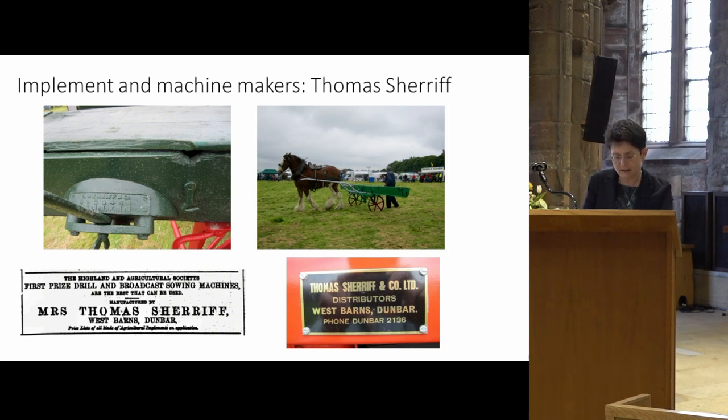In the 19th and early 20th centuries, the business specialised in sowing and cultivating implements and machines. In 1893, its manufacturers were described as drill and broadcast sowing machines. Later, in 1911, it was said to have a varied collection of grain drills, broadcast sowing machines, and turnip and mangel drills. It also manufactured other agricultural implements.